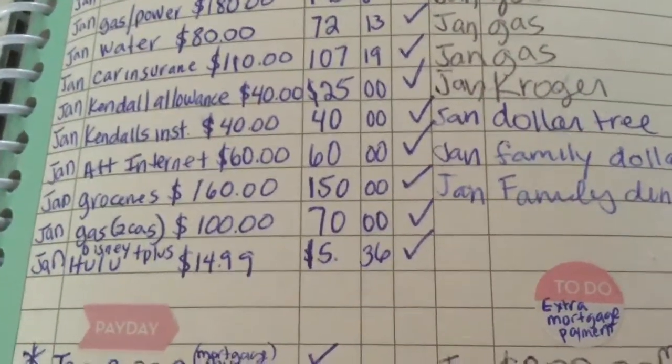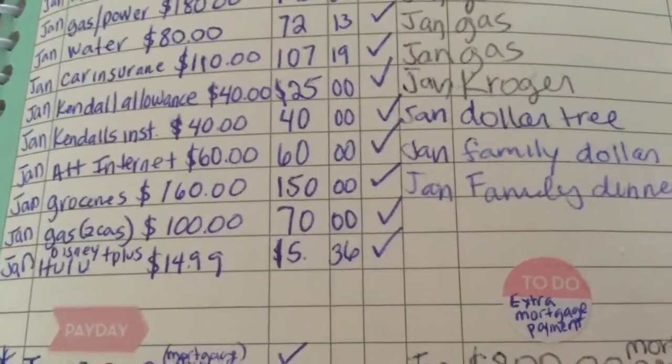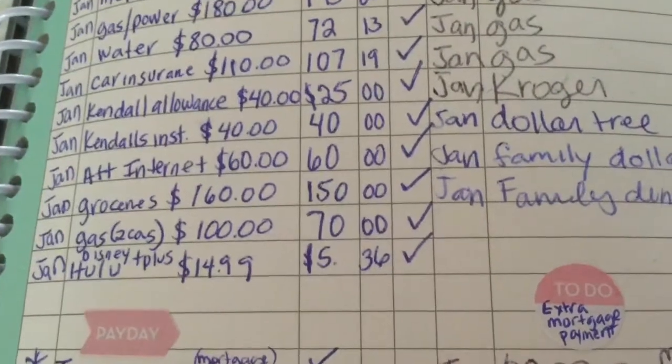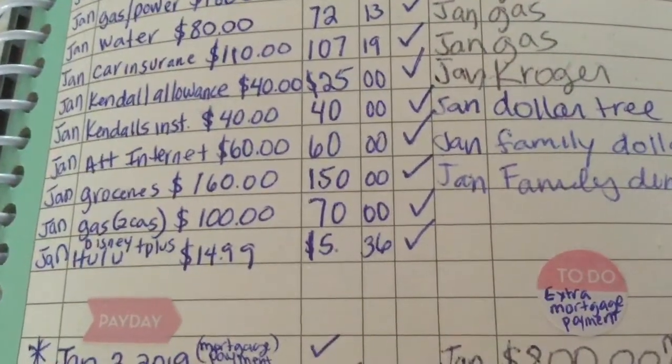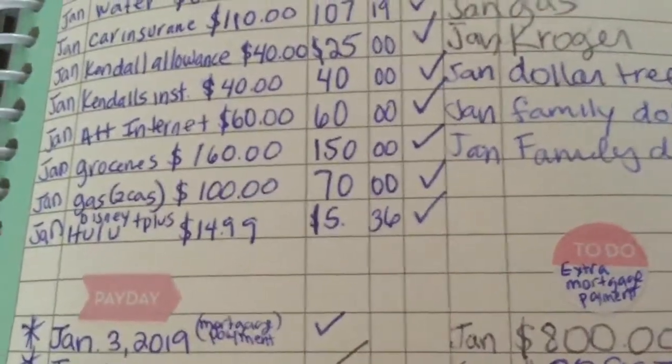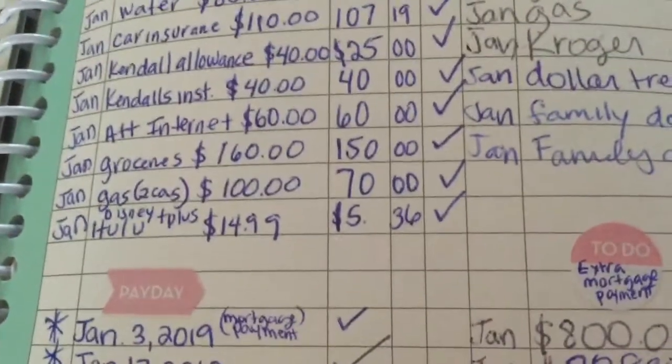Kendall's allowance is $40 a month. We only paid $25 this month because my son wanted a hamster, so we put some of the money towards his hamster and told him we would only give him $25 for the month.